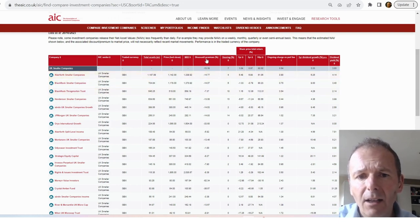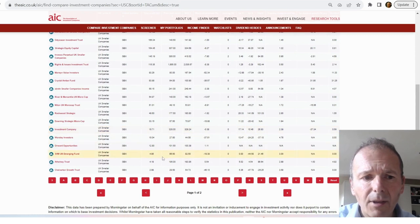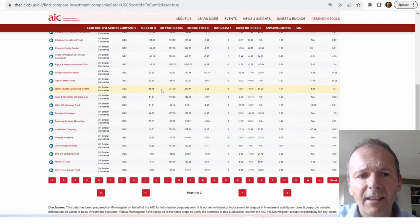I can look at things like the discount or premium to net asset value, the dividend yield, and total returns. I'm going to pull the largest ones and look at them in more detail, because some of the smaller ones are really just not worth bothering with — they're so small that they almost should merge and really consider what their future should be.